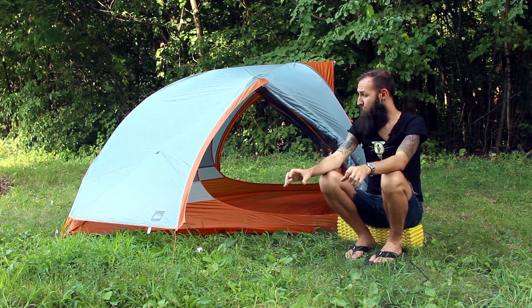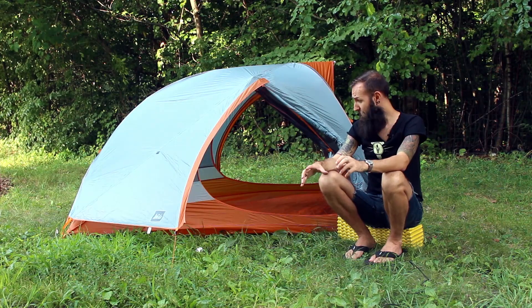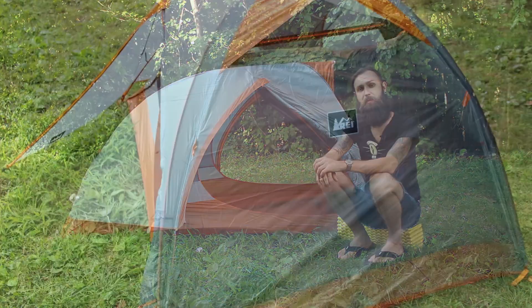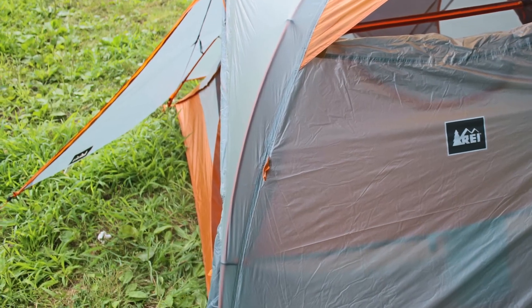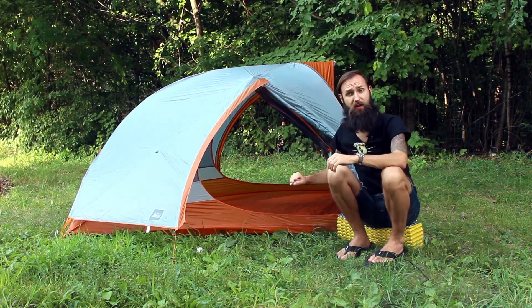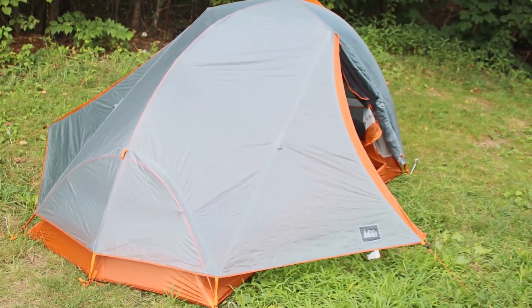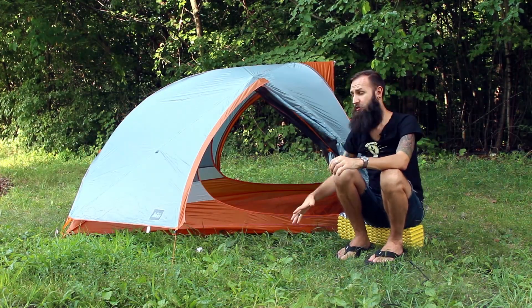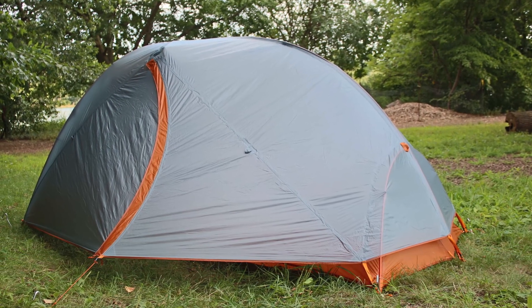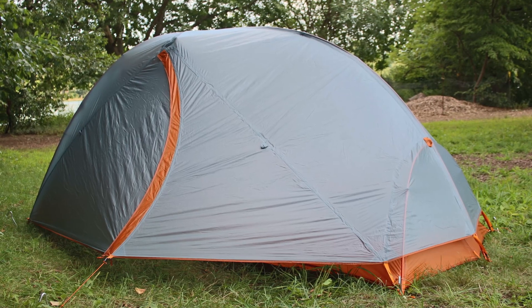This tarp has pockets for your equipment on both sides. The tent also has two doors — this is the first door and the second door is right there. This particular piece of tarp that's rolled up right now closes so you can have your equipment stored under the tarp, staying dry throughout the night.